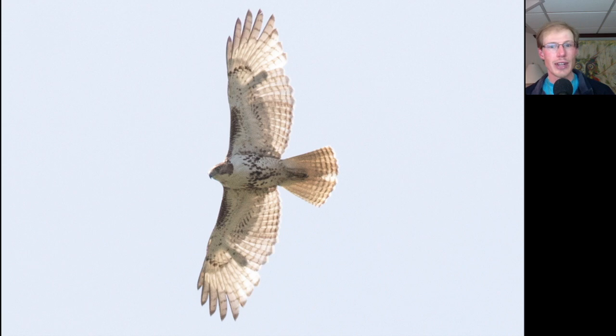Here's a juvenile Red-tailed Hawk — the juveniles usually look really pale because they don't have that dark trailing edge to the wing that the adults have. We can see it looks like it's maybe growing in a feather on each wing. You can see the dark patagial bars and belly bands that both ages of Red-tail show, and we can see the more banded or barred tail that the juveniles show rather than the red tail of the adults.